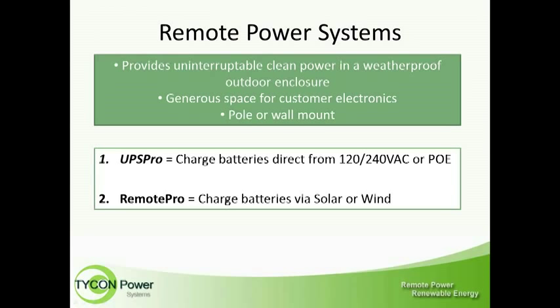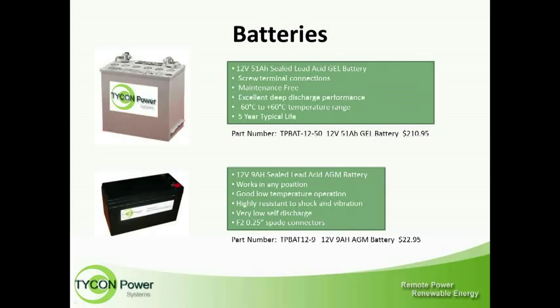We've got some great solutions for your remote backup power needs. We offer remote power systems in two flavors. The first is the UPS Pro — an outdoor, rugged, uninterruptible power supply, great for critical needs where you require uptime on your devices. A true remote power system is our Remote Pro, running solely off solar or wind power. Both types provide uninterruptible, clean, filtered power to your devices. The number one killer for devices is spikes and surges, and this is a great way to keep them running.